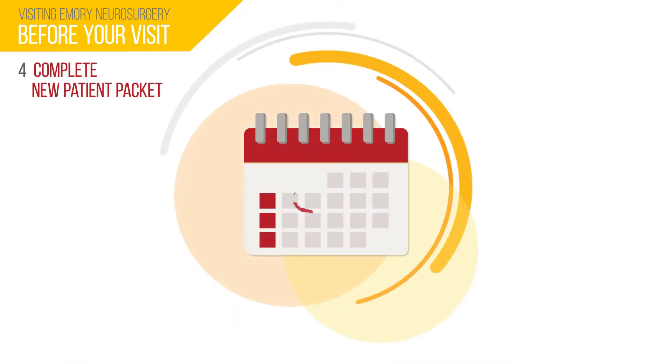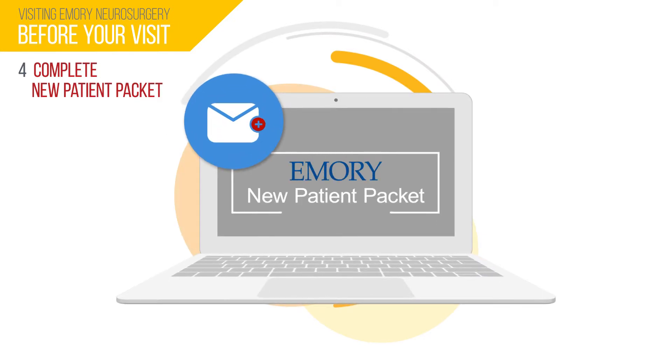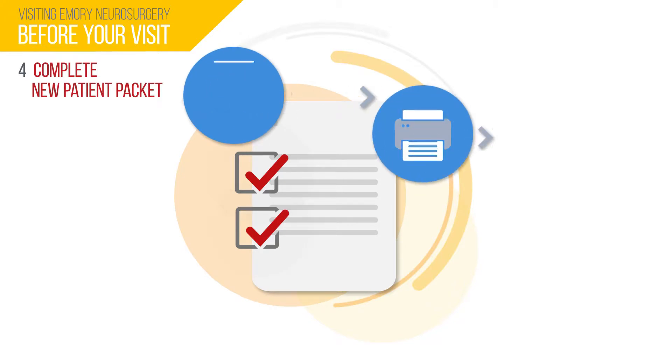Once your appointment is scheduled, you will receive your new patient packet via email. Please complete the packet and email or fax it to us at least two business days before your appointment.